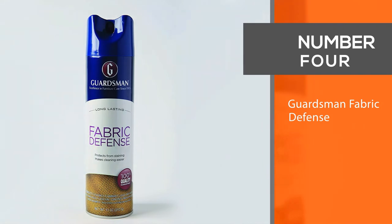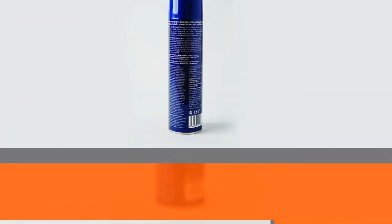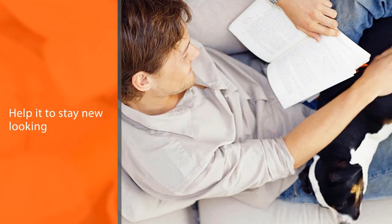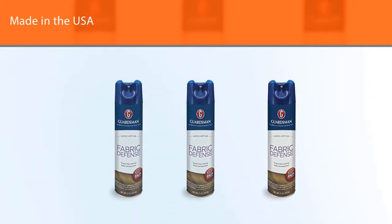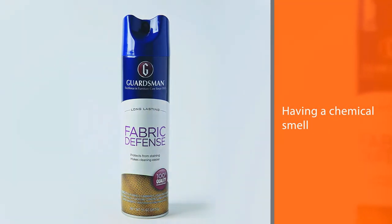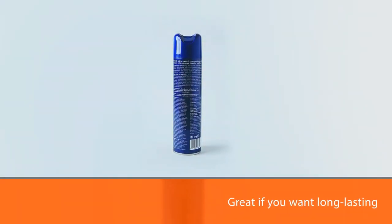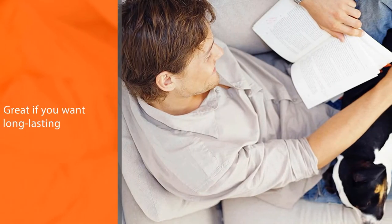Number 4: Guardsman Fabric Defense. Guardsman Fabric & Upholstery Defense offers long-lasting stain protection on furniture, which will help it stay new-looking for longer. It's made in the USA and becomes odorless once it dries. Having a chemical smell release every time you sit isn't ideal, and you'll avoid that with this protector. Guardsman doesn't offer any UV protection, so it's not recommended for outdoor furniture use. It's great if you want long-lasting stain-free protection on light-colored interior furniture upholstery. Guardsman has been the leader in furniture care and delivering quality products since 1915.